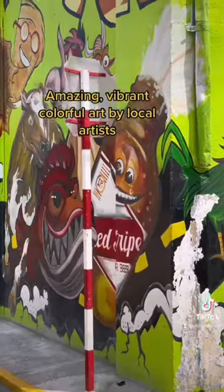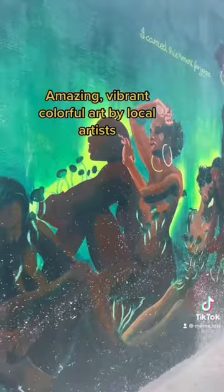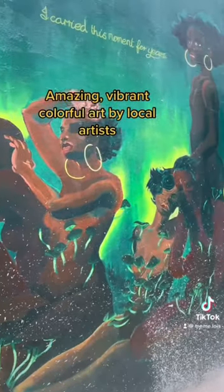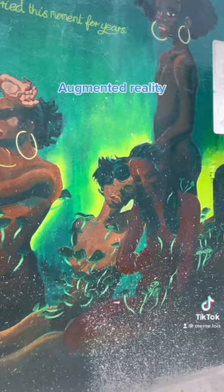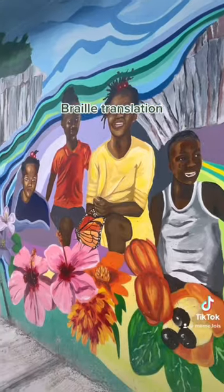There are so many beautiful art and murals created by our very own local Jamaican artists. I love that. Some of the murals have augmented reality, which is so super cool, and I also think it's amazing that there's even braille translation for the visually impaired.